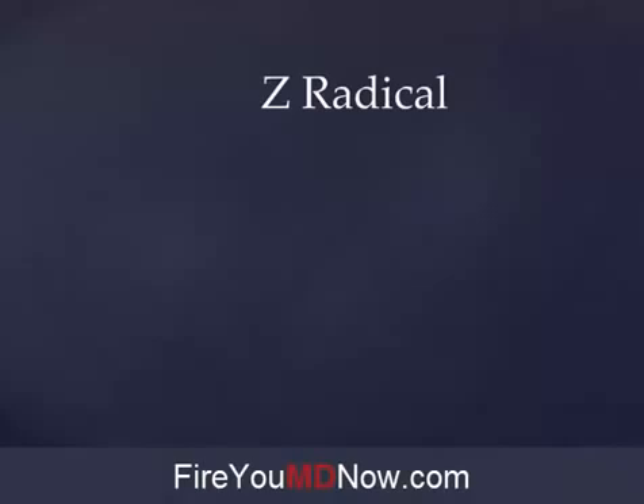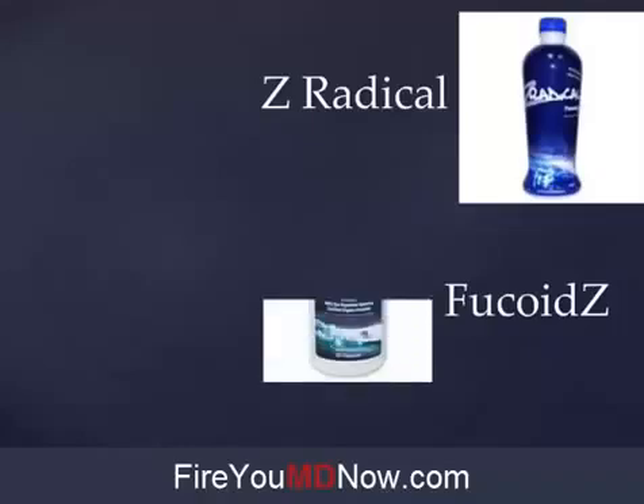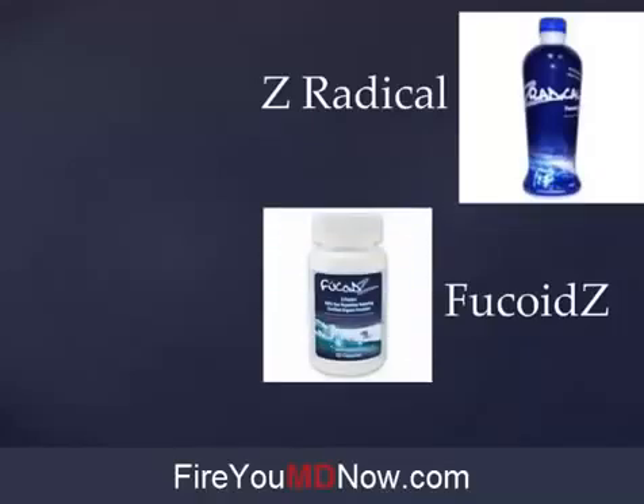In the Yongevity family of nutritional supplements there are two products which contain Fucoidan, and they were brought to the company by a company that Yongevity acquired called Escape. The two products are Z Radical, which is a liquid, and Fucoids — I call it Fucoid Z because that's easier to pronounce, but the correct way to say it is Fucoids. Fucoids is an encapsulated Fucoidan product and Z Radical is a liquid.